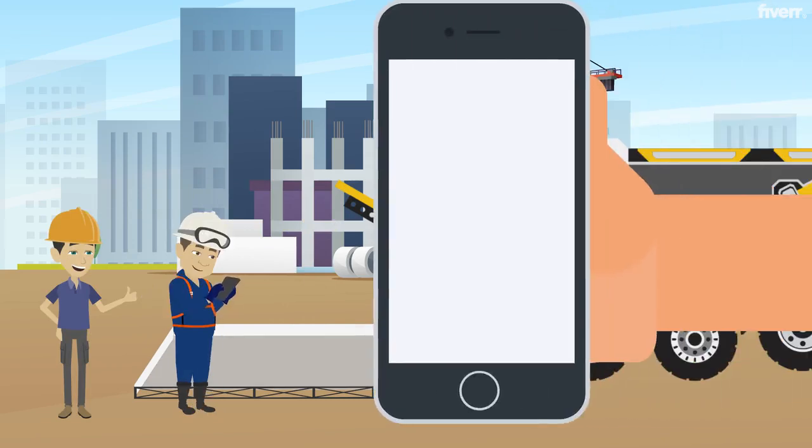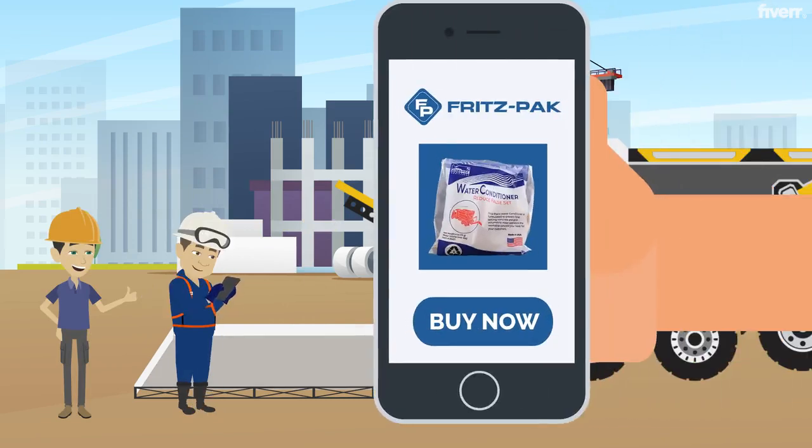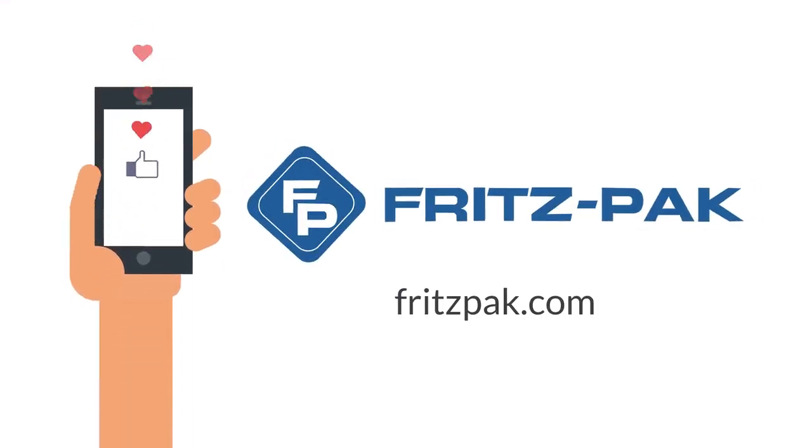So what are you waiting for? Visit us online at Fritzpack.com to order your case of water conditioner today. Don't forget to follow our social media channels for more information about how our products can improve your concrete.